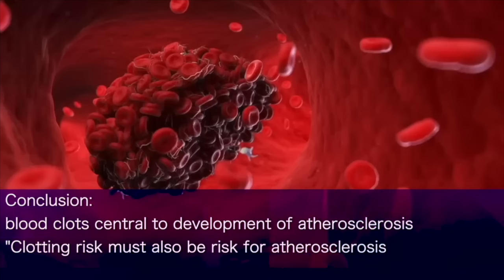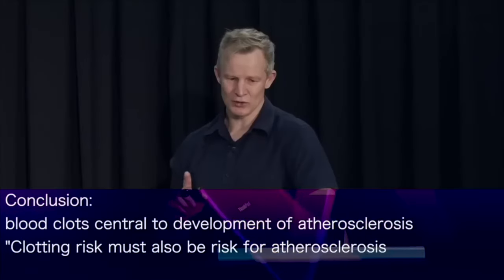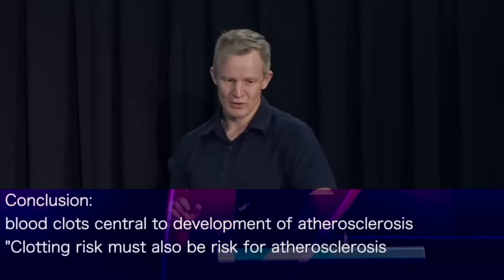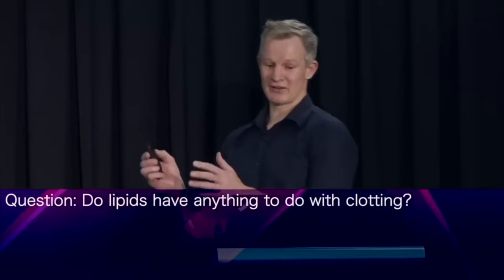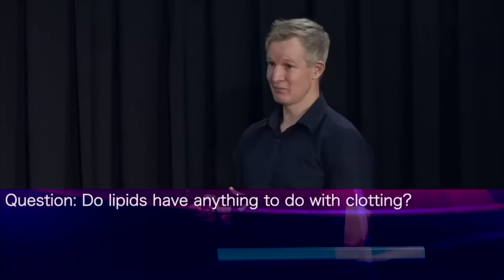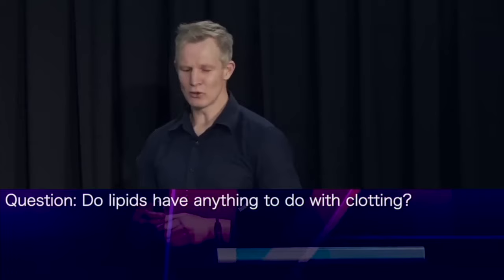The upshot of all of this is that thrombosis, or blood clots, are central to the development of atherosclerosis. And so clotting risk — what we call a pro-coagulant tendency — must too be a risk factor for atherosclerosis. This raises the question: how do the lipid risk factors for heart disease that we all know about relate to clotting tendency, if at all?